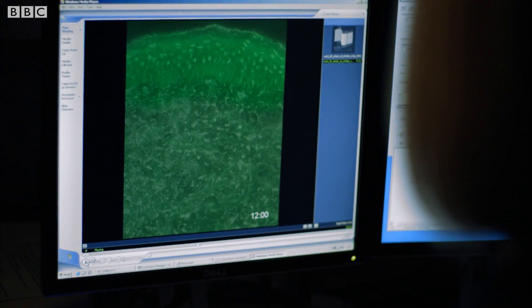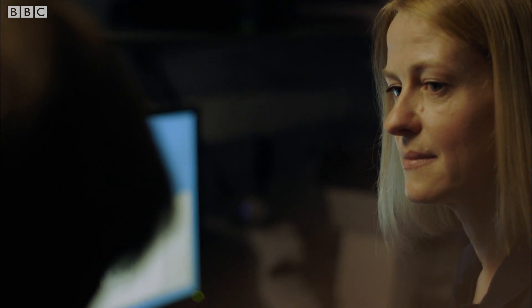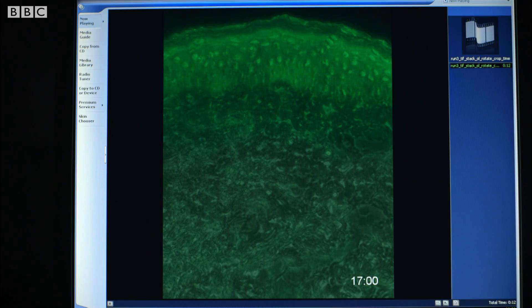As we continue shining UV light onto the skin, the upper part is getting more and more intense green, indicating there's a lot of nitric oxide being released. And from there, because it's such a small gaseous molecule, it will diffuse into the lower layers to reach the blood vessels and cause dilatation. In fact, what you're showing me — this glowing section up here — is what would be happening to our skin if we were outside in the sunlight.